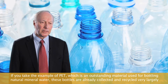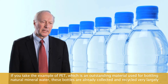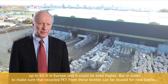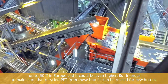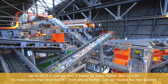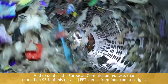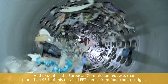Take the example of PET, which is an outstanding material used for instance for bottling natural mineral water. These bottles are already collected and recycled very largely — up to 60 percent in Europe — it could be even higher. But in order to make sure that the recycled PET from these bottles can be reused for new bottles, you need to ensure that these bottles have been only used for food contact such as beverages. The European Commission requests that more than 95 percent of this recycled PET comes from food contact origin.